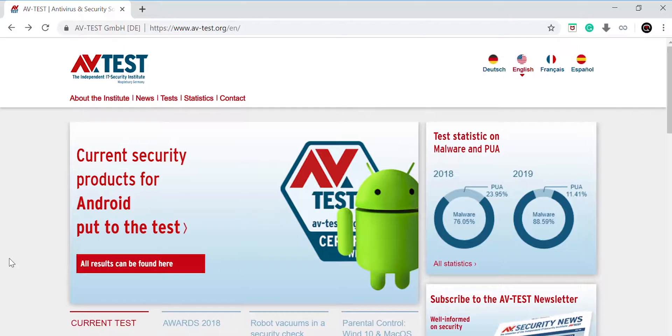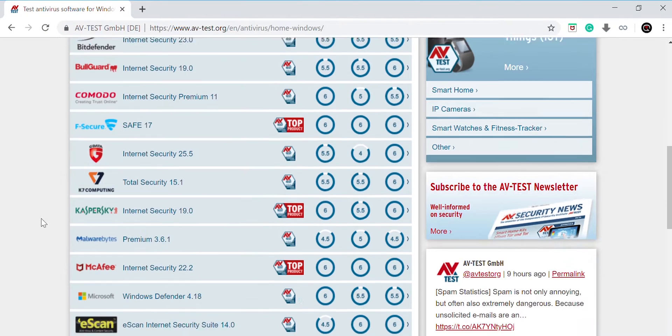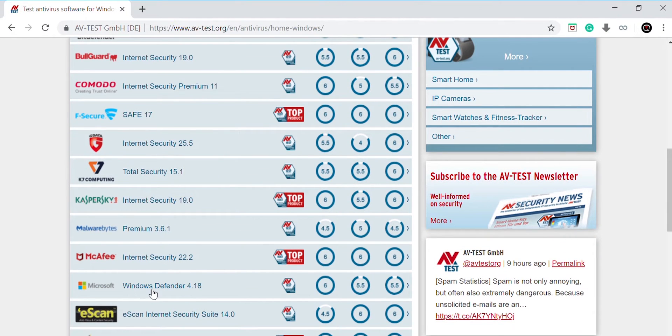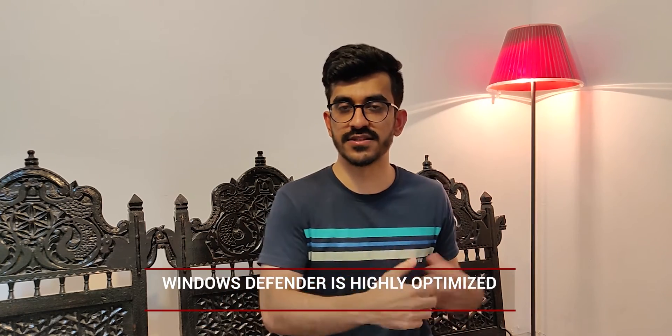But how powerful is Windows Defender now? If you check out the tests from a website called AV-Test — I'll leave a link in the description below — Windows Defender was actually just second to Norton Security and McAfee, scoring six out of six in terms of protection and 5.5 each in performance and usability. Another advantage is that Windows Defender is deeply integrated into the Windows 10 system, so it will not use a lot of resources like RAM or battery while running in the background.